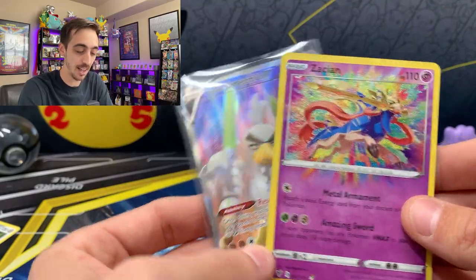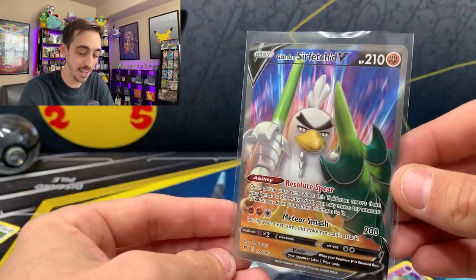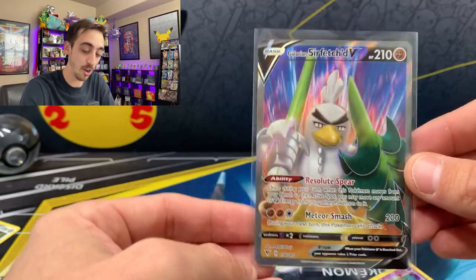We got the Zacian Amazing Rare and the Galarian Sirfetch'd V Full Art. This Saturday I'll be announcing a new giveaway — so don't miss it. But as always, Pulch Pals, if you enjoyed this video, drop a like, drop a sub. I post a new one every Wednesday and every Saturday. Until then, be safe, have fun, keep collecting, and I'll see you in the next videos.